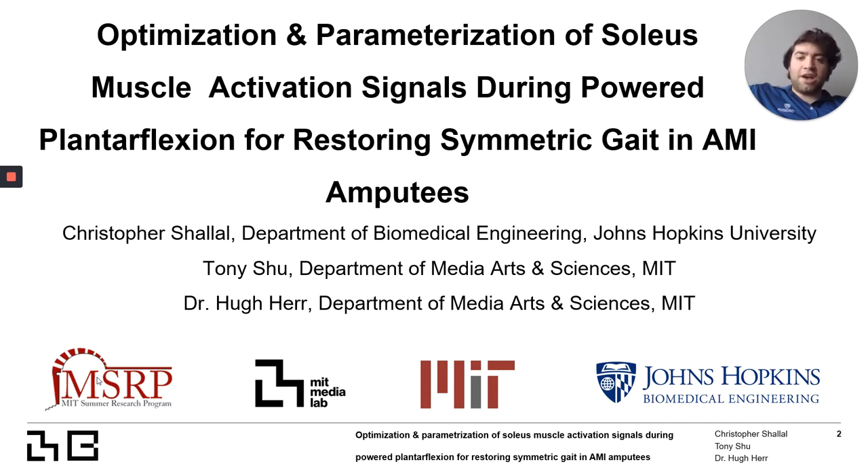Amputees, as of right now, lack consistent and reliable control of their prosthesis, which leads to poor gait and function as a result. Therefore, we are building upon previous work to address this issue.